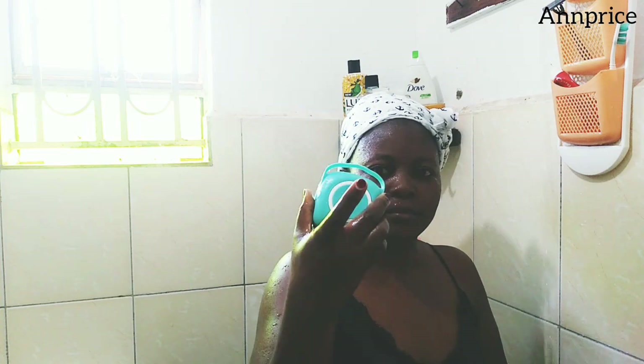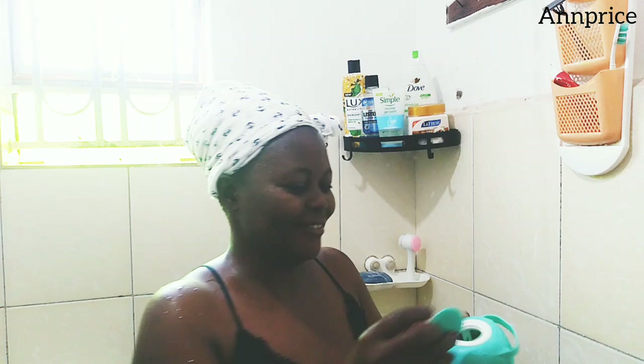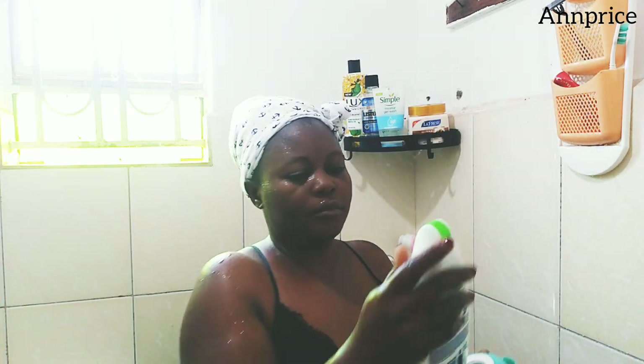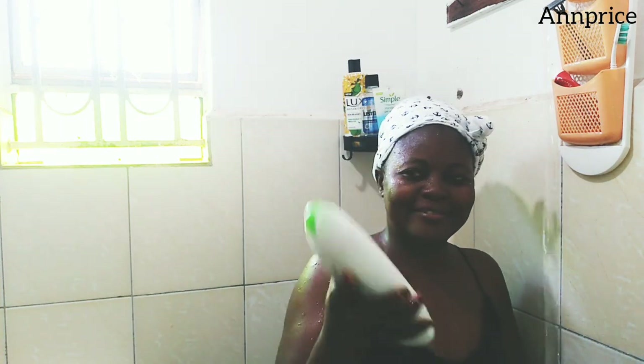Next I'm going in with this soft body sponge. I really love this sponge — it cleans the body well and removes the remaining dirt on my body. Then I'm going in with Daft Cucumber; I love the scent of this Daft and I love how it cleanses the whole body.